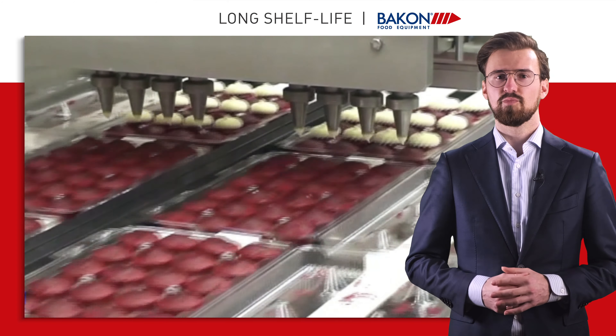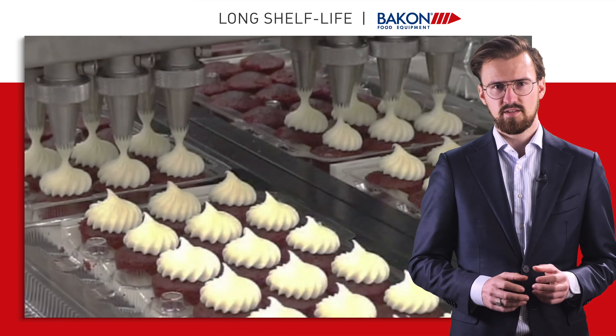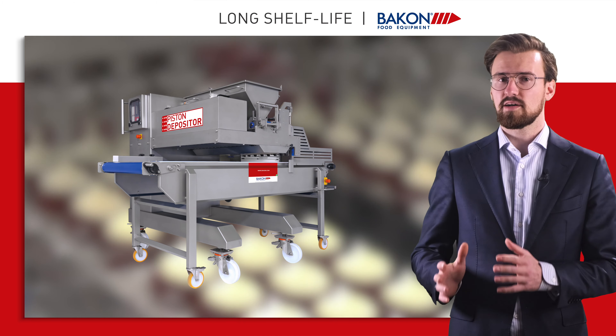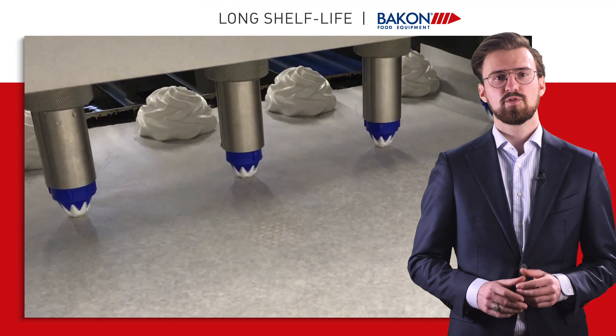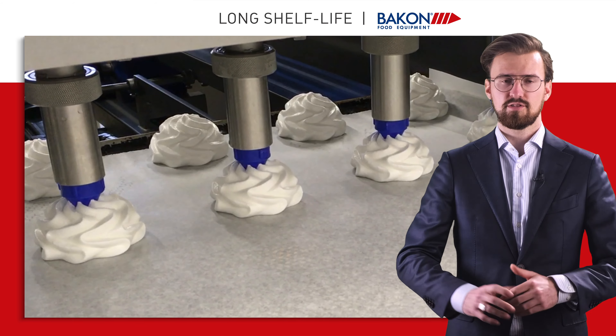As an example, for depositing we can choose between different depositing techniques. The Bakon piston depositor or Bakon gearwood depositor can help to inject and deposit your batters and fillings in both baked and unbaked products.